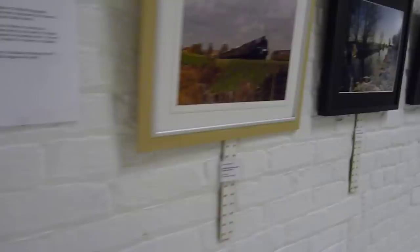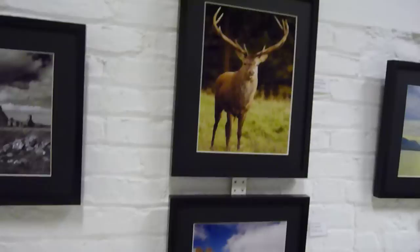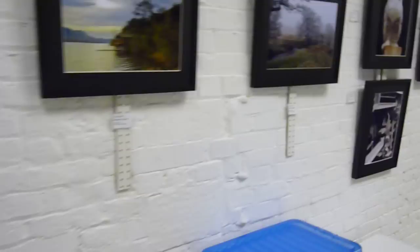This is the work of Barry Shepardson, who is a generalist. There is some wildlife, some landscape photography.